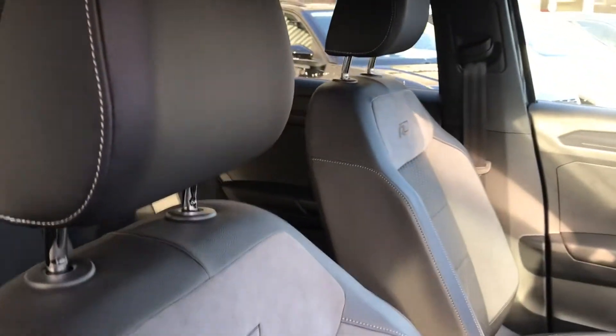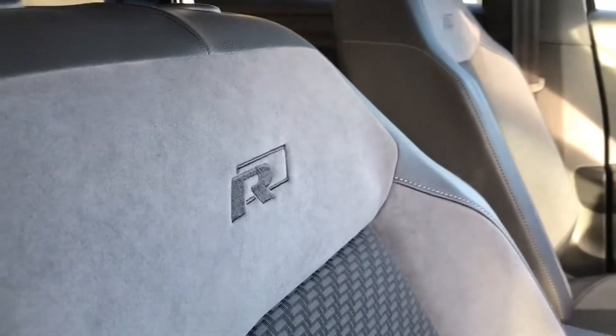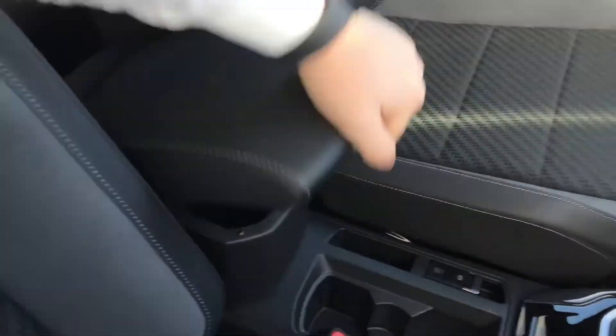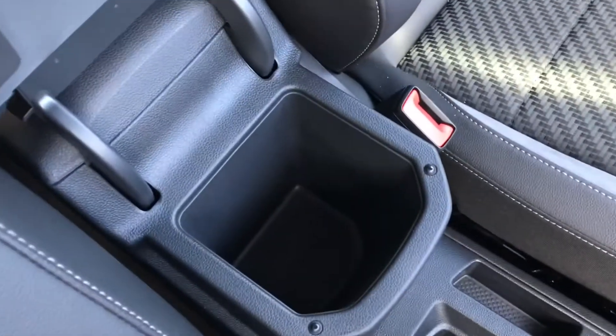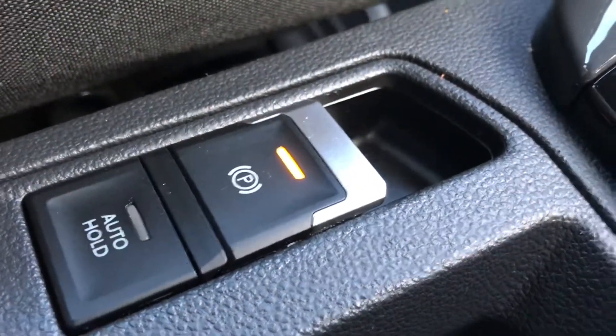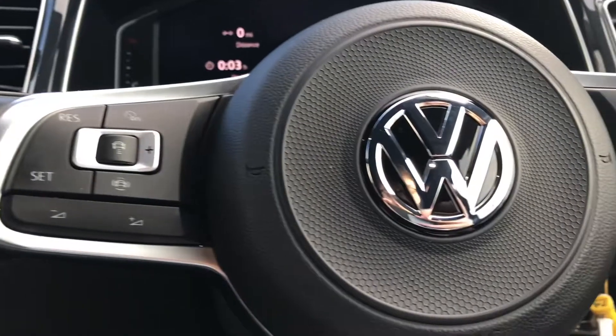This car is in fantastic condition inside. The seats have the exclusive R-Line stitching, and in the middle we have the armrest with storage compartment. The car is also fitted with the electric handbrake. Entering the car, you can see the multi-functioning steering wheel that you can use to control the display on the dash, along with the R-Line branding on the wheel.